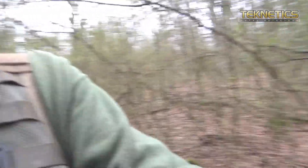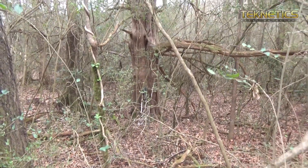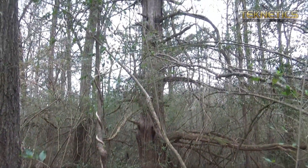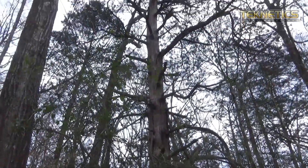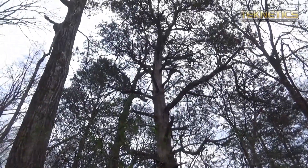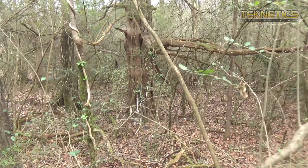I want to show you something not really metal detecting related, but I guess you could say history related. It's kind of cool when you get out deep in the woods like we are at these old sites and see some of the things you don't normally see. What I'm looking at here is probably the largest, maybe oldest cedar tree I think I've ever seen. It keeps going and going — a cedar tree that gets more than 15 or 20 feet around. That's doing good.